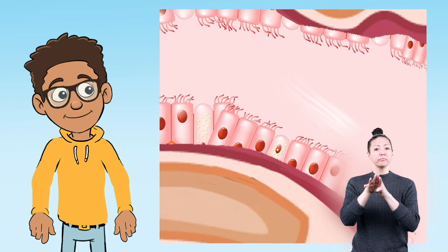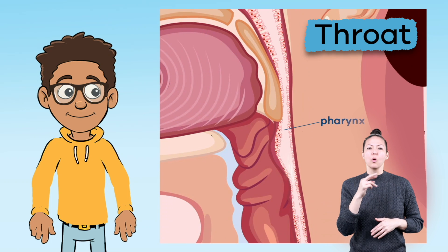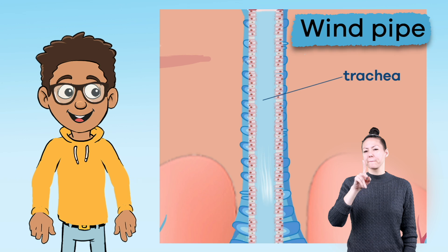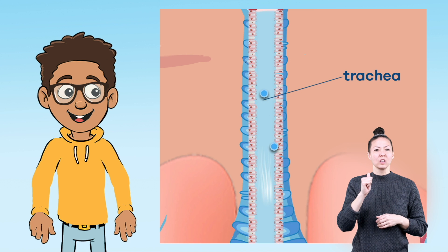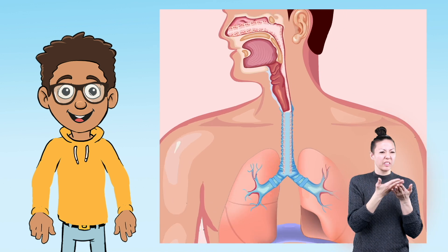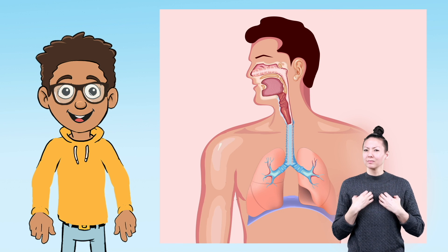Once the air enters through the mouth or nose, it travels through the pharynx, or throat, down the trachea, or windpipe, which is also lined with cilia. The cilia located in the trachea remove fluids and other unneeded substances out of the airway, so that these substances do not enter the lungs.